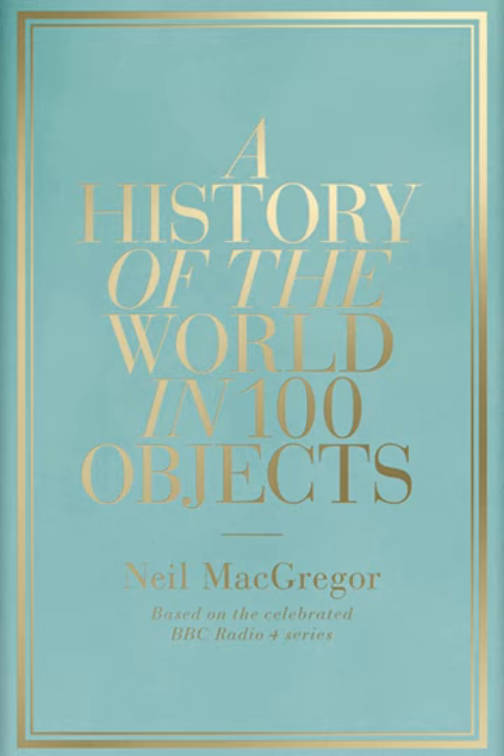'The First Cities and States' explores what happens as people move from villages to cities, with five objects telling the story, first broadcast the week beginning 1 February 2010. 'The Beginning of Science and Literature, 1500–700 BC' examines how 4,000 years ago, societies began to express themselves through myth, maths and monuments, first broadcast the week beginning 8 February 2010.